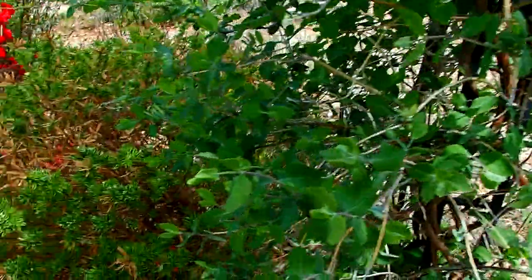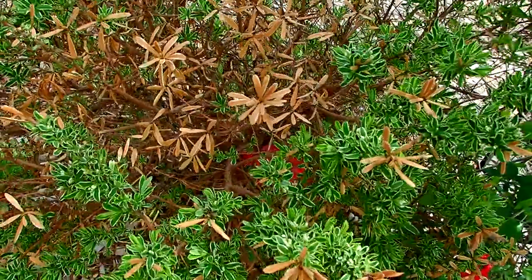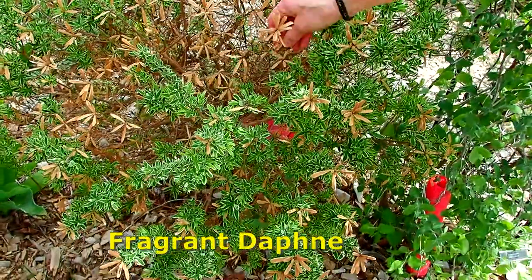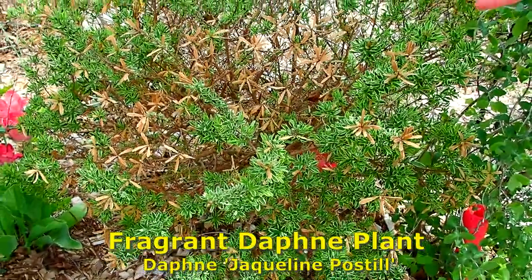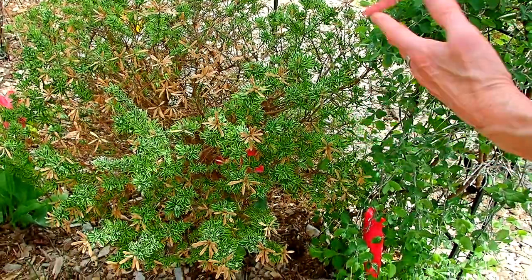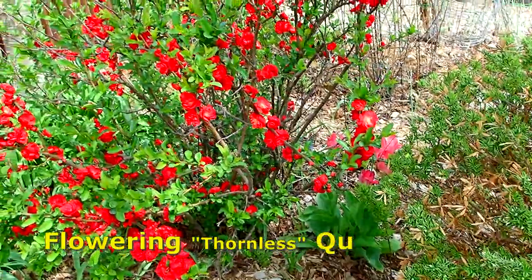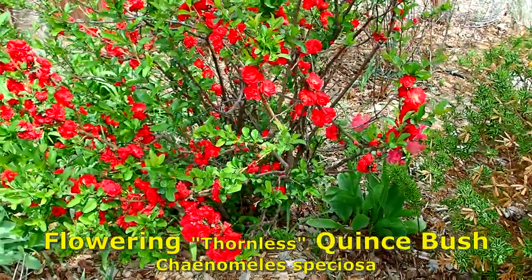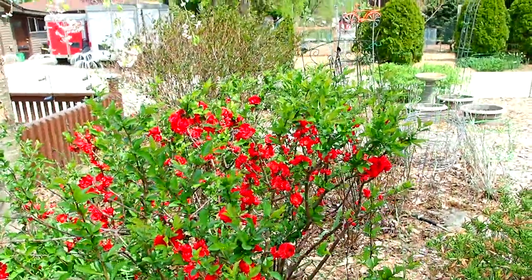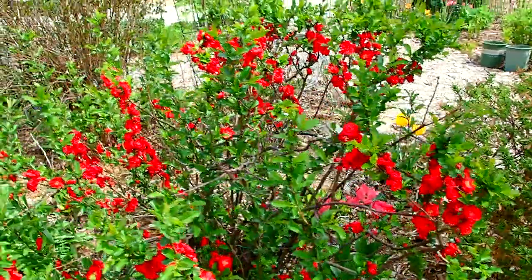I'm so glad to see something coming back here because we thought this one was gone — we didn't think it was going to make it at all. This is our Daphne, and it's supposed to be a semi-evergreen. Usually it would stay green for most of the winter, but this year it all went this way. But look at it now. And here's the other quince — this one has never actually produced any fruit, but it also does not have any spikes on it. I love the colors — bright, bright.